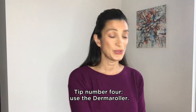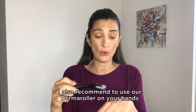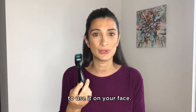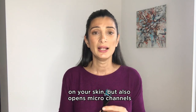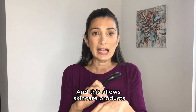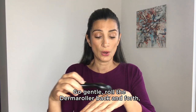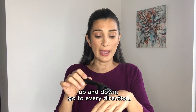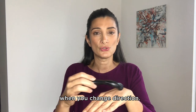Tip number four: use the derma roller. Always sterilize the head before use with a medical alcohol spray. I recommend using your derma roller on your hands if you are not yet very comfortable using it on your face. The derma roller stimulates the production of collagen on your skin and also opens up micro channels to the deeper layers of the skin, allowing skincare products to penetrate deeply. Go gentle — roll the derma roller back and forth, up and down, in every direction — but lift the derma roller and do not drag it when you change direction.